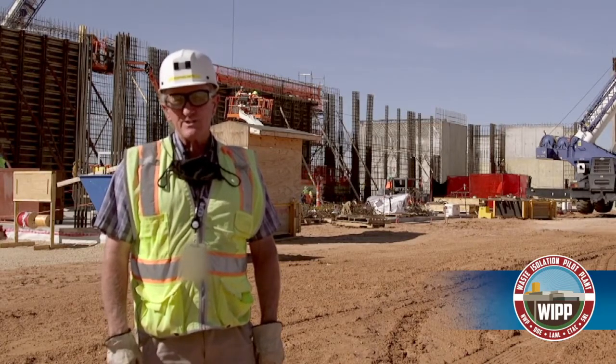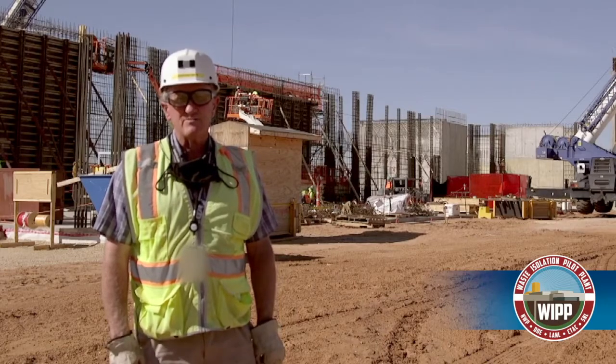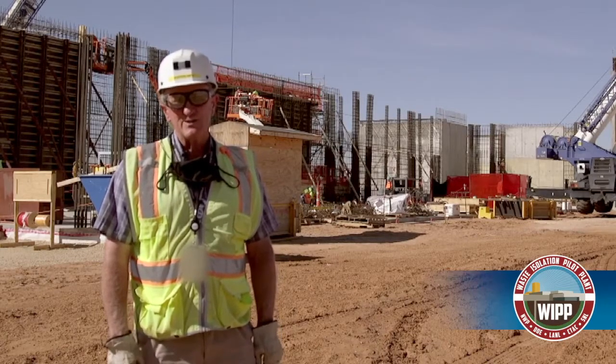That pretty much brings you up to date on what's going on at the SSCVS construction site. We appreciate your time and we'll talk to you again soon. Thank you.